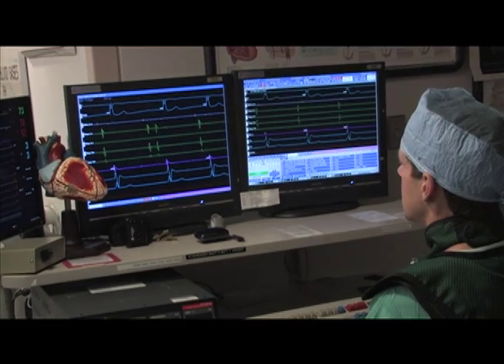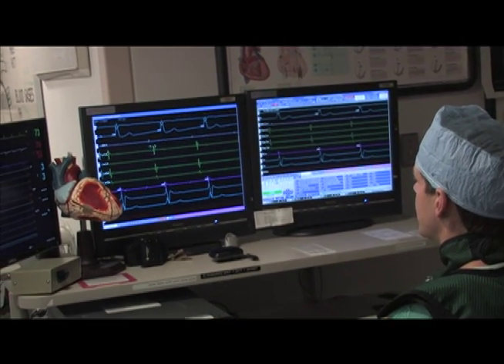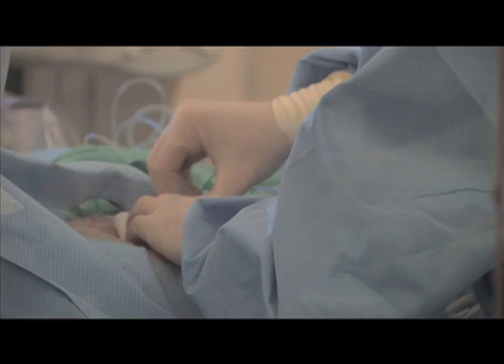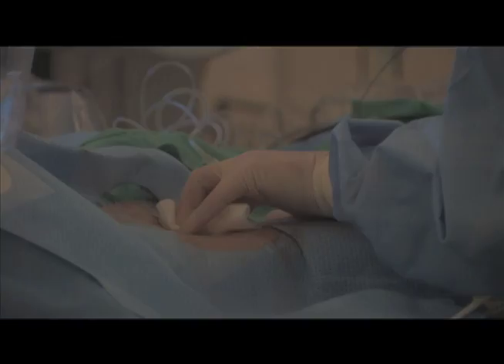Once the ablation is complete, then repeat testing is done to confirm appropriate treatment of the arrhythmia and also to confirm that there are no additional arrhythmias. The catheters are then removed from the body and pressure is applied to the catheter insertion sites. There is nothing left within the body and no sutures are needed.